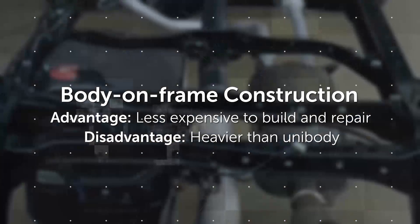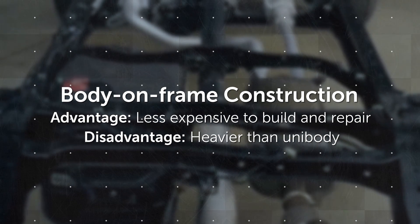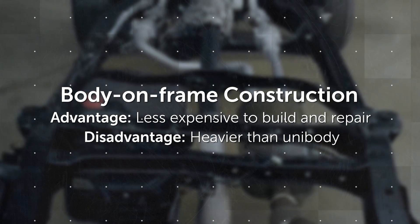The disadvantage is that body-on-frame construction is heavier, making it more challenging to achieve high levels of fuel economy.